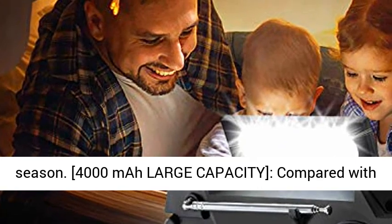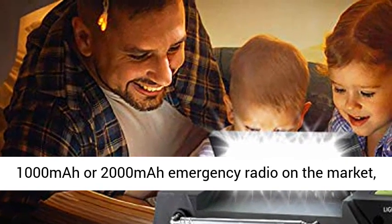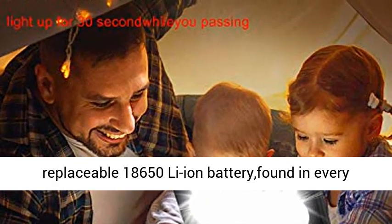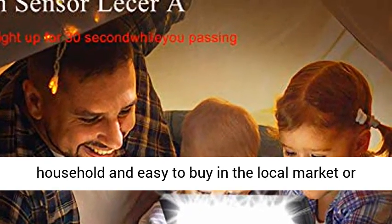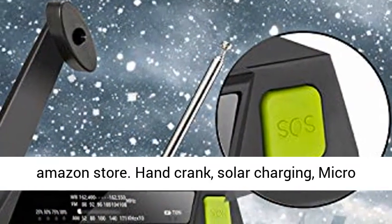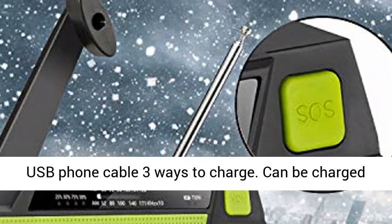4000 mAh large capacity. Compared with 1000 mAh or 2000 mAh emergency radios on the market, this solar radio has been upgraded to a 4000 mAh replaceable 18650 Li-ion battery found in every household and easy to buy in the local market or Amazon store.